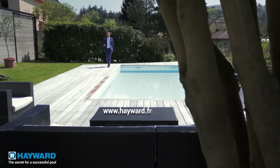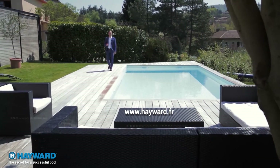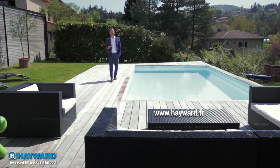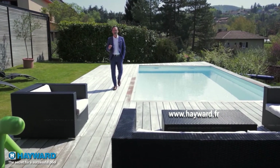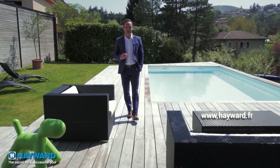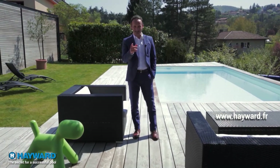Pools are complex installations in which each element has a vital role to play. Hayward, the world leader in pool equipment, systematically gives you the best of each technology at each step to guarantee a smooth-running installation, so that it brings you the pleasure you have the right to expect from your pool every day.